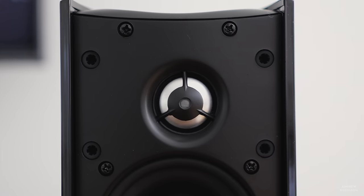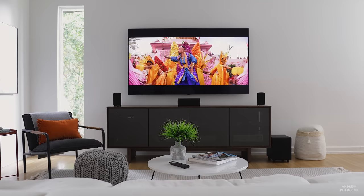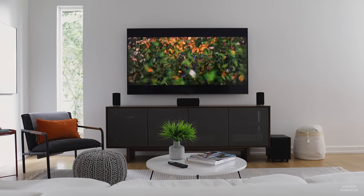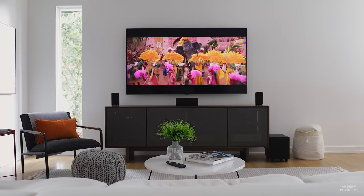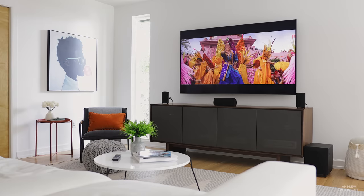High frequencies are sharp and quick with great extension, though at higher volumes they do exhibit some sibilance and may toe the line between becoming aggressive — maybe even fatiguing. Our room is a little on the larger side of what I'd consider the speaker's comfort zone, so if you're listening in a smaller room you likely aren't going to run up against this problem or hit the speaker's limits.